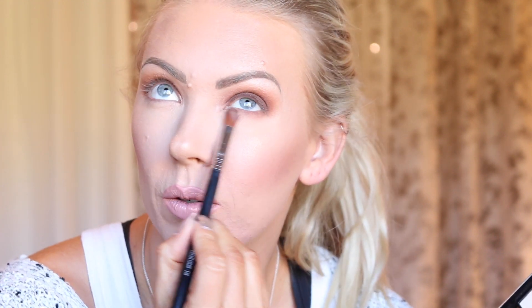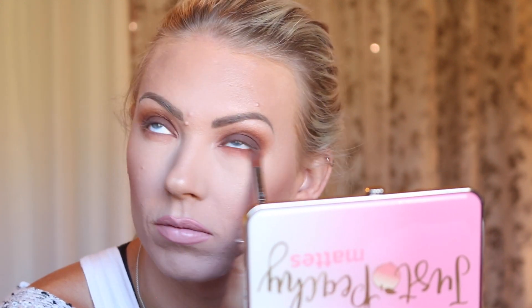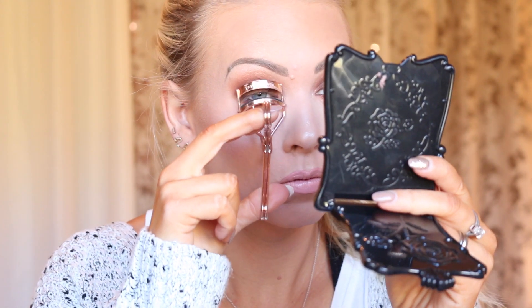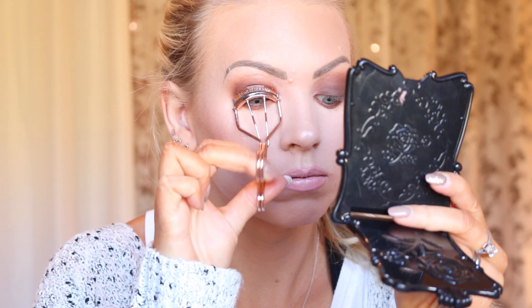I blend the three shades along my lower lash line in the order I applied them on the lid, to add some color and depth down there. Then I'm taking this amazing liner from Marc Jacobs — I'll put the color down in the description box below. I love these liners; they are the best in the entire universe. I highly recommend taking the splurge. Then I'm curling my lashes with my Tweezerman curler — it's rose gold and fabulous.